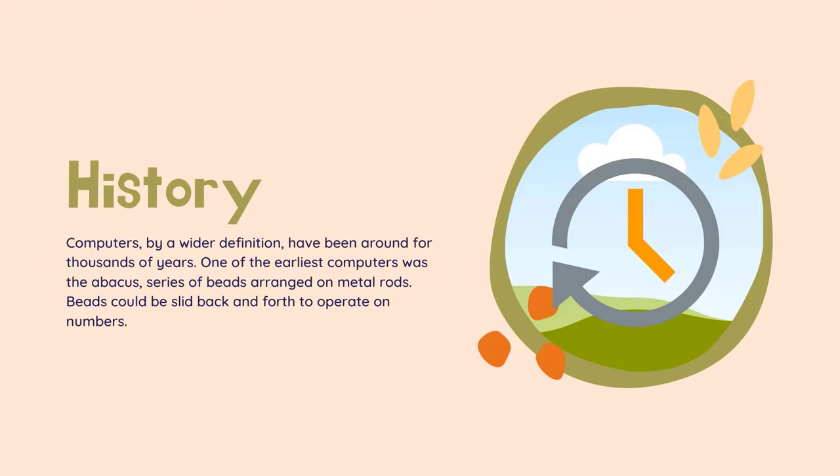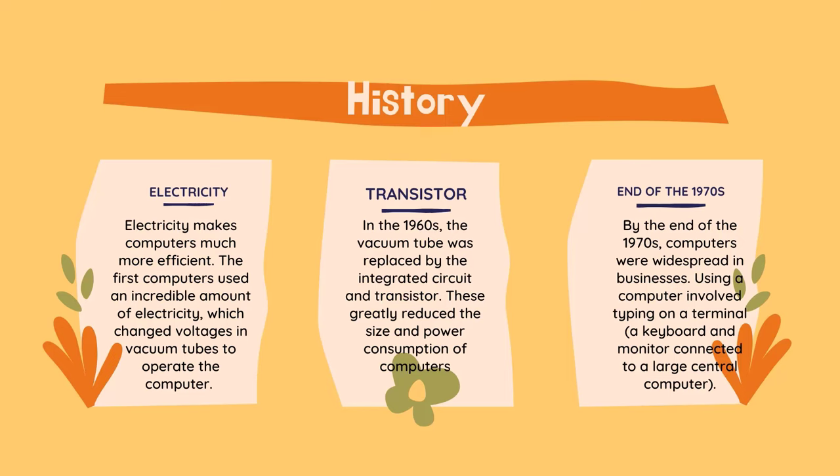Our idea of computers involves electricity and electronics. Electricity makes computers much more efficient. The first computers used an incredible amount of electricity, which changed voltages in vacuum tubes to operate the computer. These computers were given instructions using punch cards, and were behemoths, taking up entire floors of buildings.